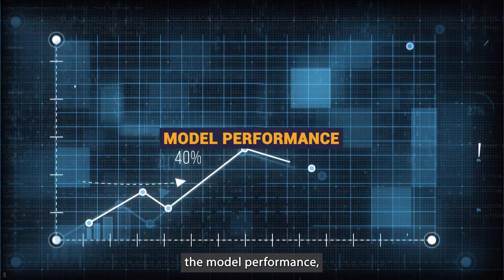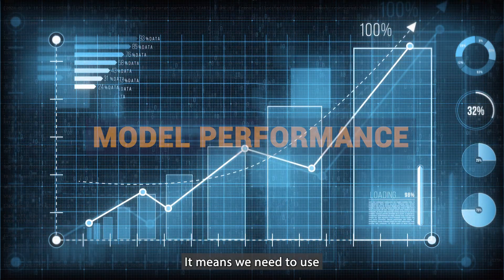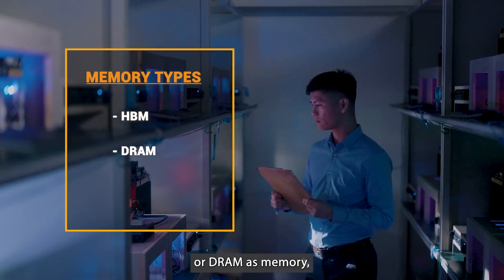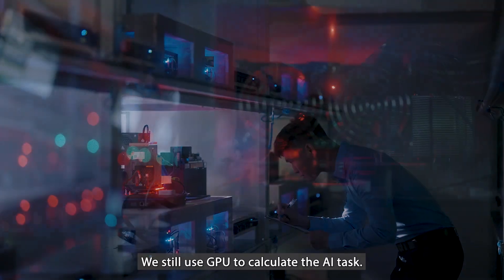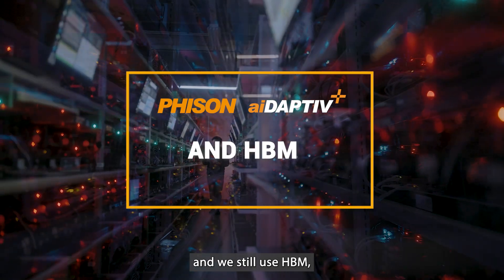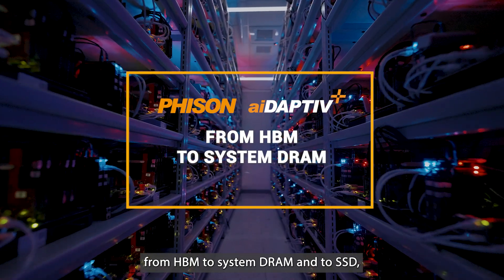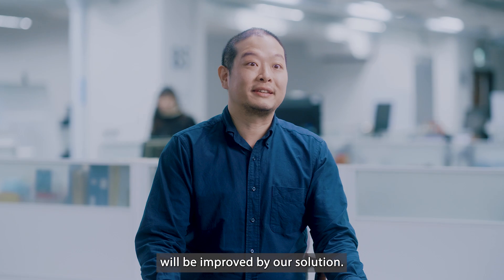If we want to increase model performance, we need to use larger and larger models, which means we need more and more memory. You can use HBM, DRAM, or SSD as memory. We still use the GPU to calculate AI tasks and still use HBM — we just extend the memory from HBM to system DRAM and to SSD, so the performance of the AI system is improved by our solution.